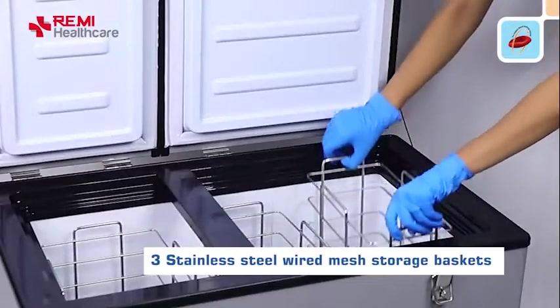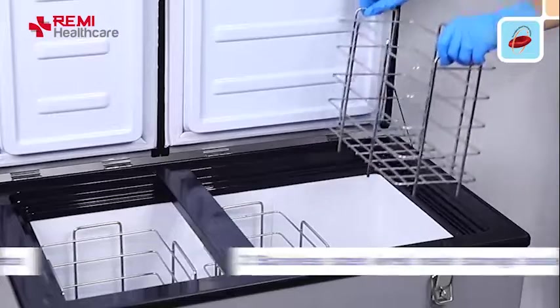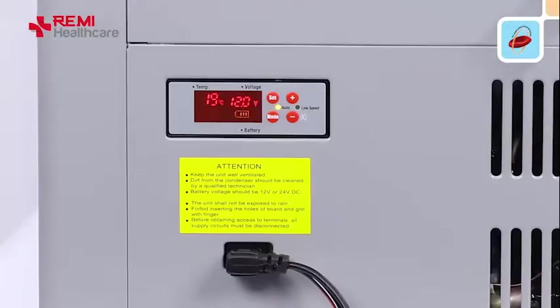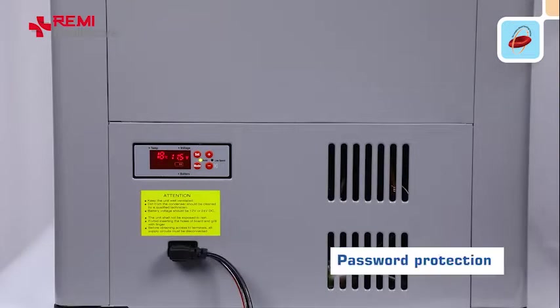Three stainless steel wire mesh storage baskets not only hold samples safely but also allow free air circulation. Audio-visual alarms for temperature high and low, along with password protection, help avoid unauthorized settings.